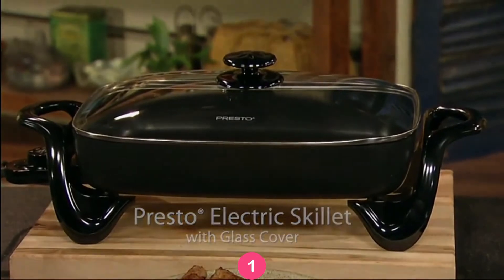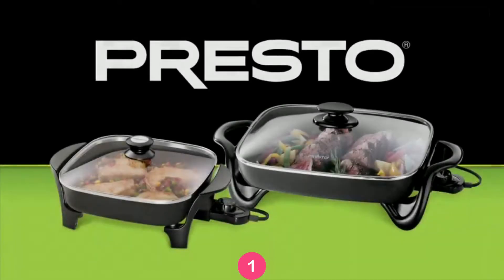The Prosto Electric Skillet with Glass Cover. Available in 11-inch and 16-inch models.